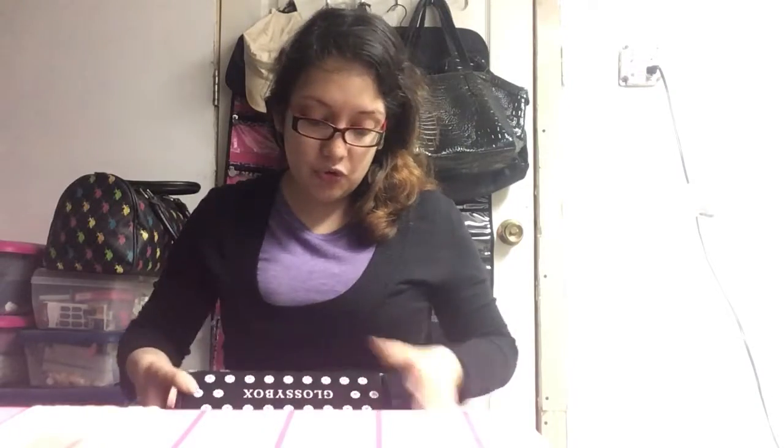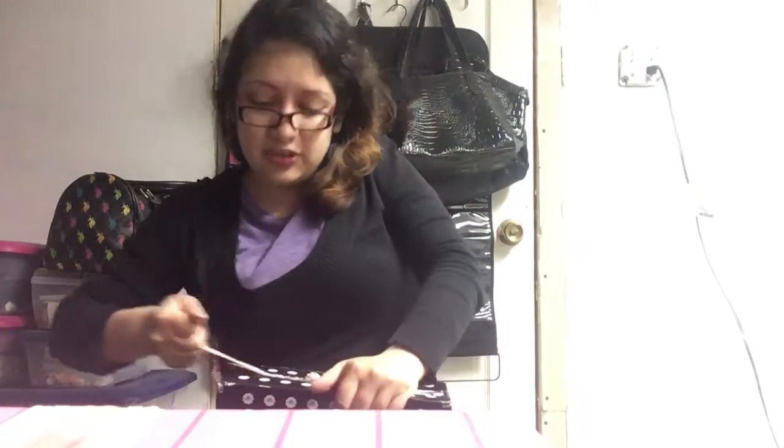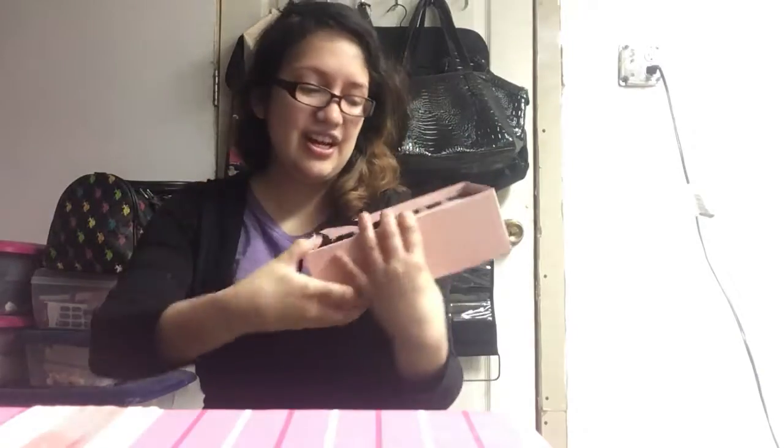Glossy Box is a great box because they give you full-size samples that are very good. Let's open it up — I'll use a pocket knife. The boxes are so pretty. First of all, we have the box here and there's a little card on the bottom that says 'Saucy Blend.' Let's open the box — oh my god, it comes tied up, it's so fancy. It says here 'Glossy Box Picks.'